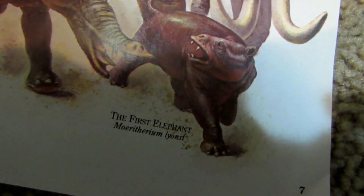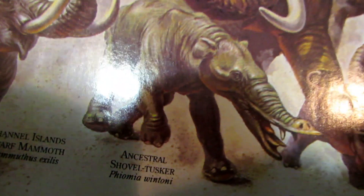Okay guys, today we're going to learn about prehistoric elephants. First there's the first elephant — it looks like a pig. Then there's the ancestral shovel tusker, which is like a shovel tusker but not quite.